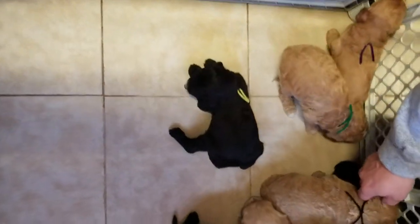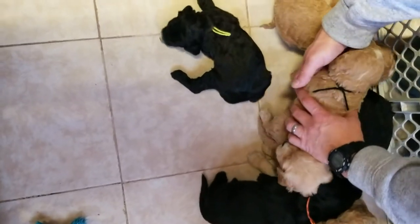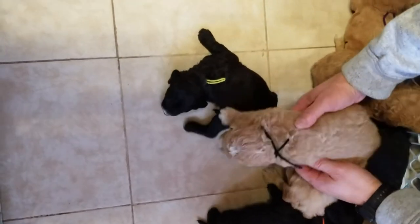This is Oreo and Gus's Golden Doodle litter. They turned three weeks old on Friday. Picking begins this coming Friday, December 14th.